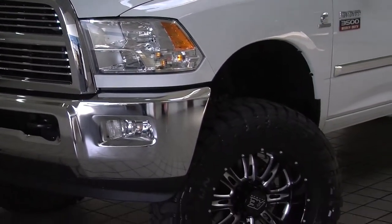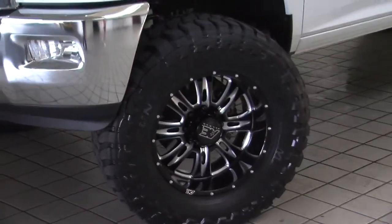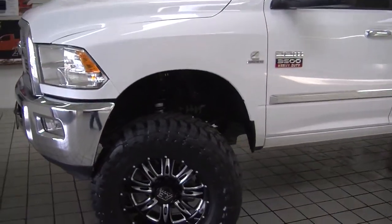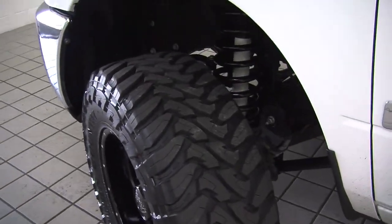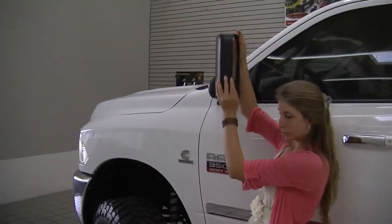It has the high-output Cummins turbo diesel engine, automatic headlights, and fog lights. It has custom suspension and is lifted on 20-inch AE alloy wheels with Toyo mud-terrain tires. It has privacy glass on the windows. The mirrors are heated and they do extend for towing purposes.